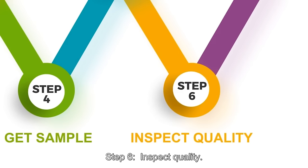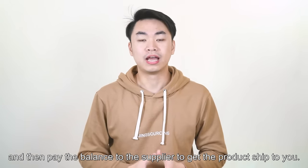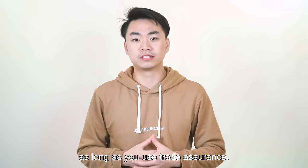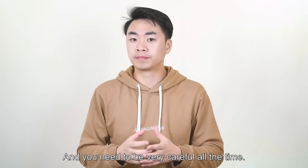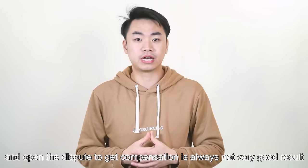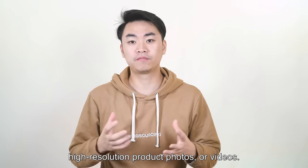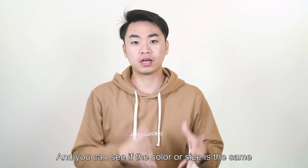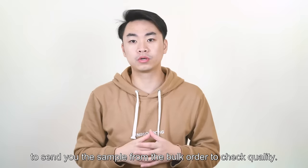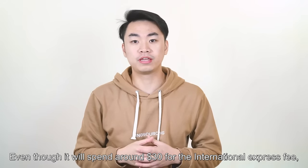Step 6: Inspect quality. After the mass production is finished, you need to inspect the quality, and then pay the balance to the supplier to get the product shipped to you. Don't think your product should be fine just because you use trade assurance. You need to be very careful at all times, because you don't want to receive defective products — and opening a dispute to get compensation is always not a very good result, because you are wasting time and money. The simplest way is to let your supplier send you high-resolution product photos or videos so you can see if the color or size matches your requirements. I strongly recommend asking the supplier to send you a sample from the bulk order to check quality — even though it will cost around $30 for international express, it's very worthy.